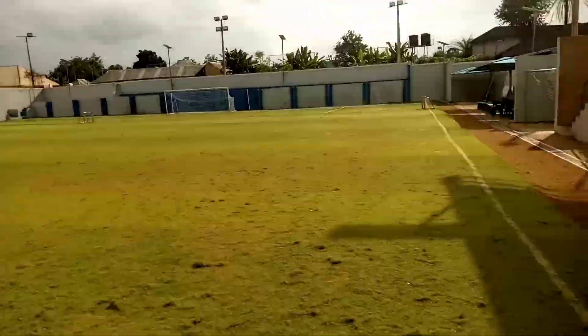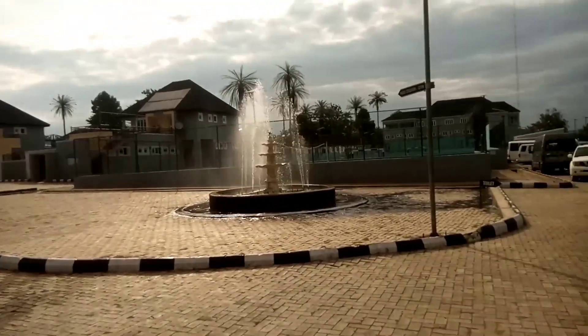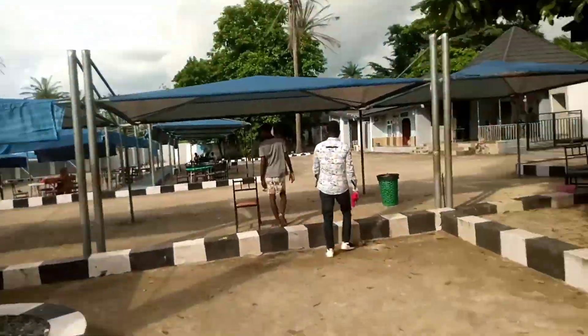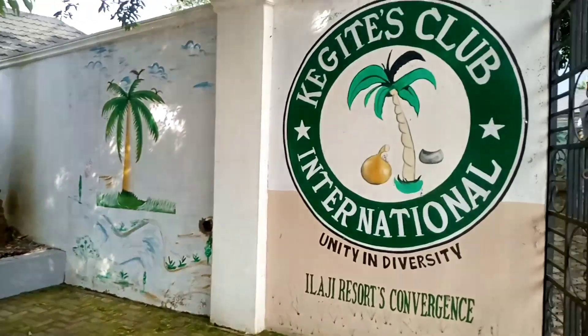This is another stadium that we came to. I love that fountain. This is like a commercial area for people that want to sell.